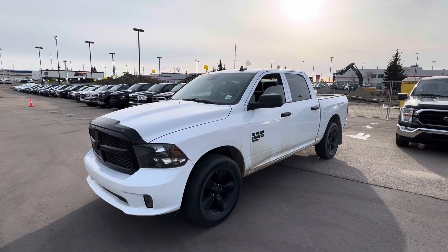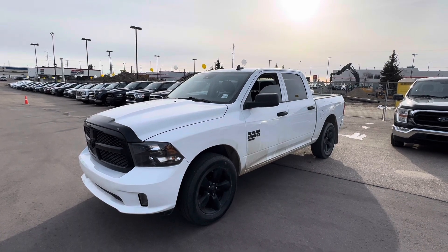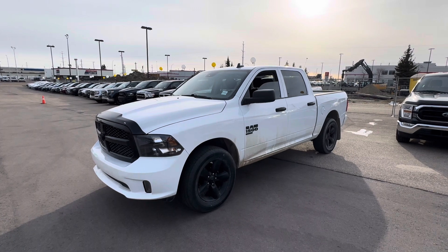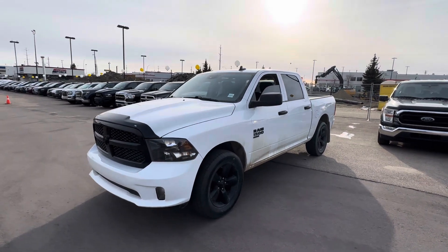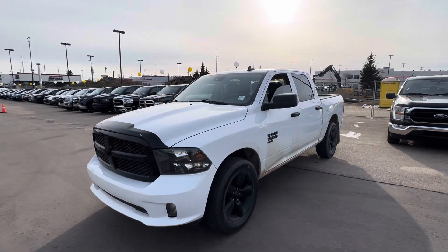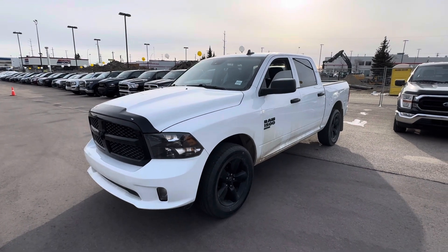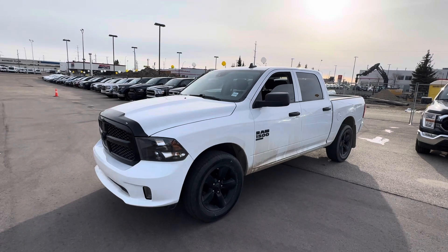Good evening, Sean here from YG Drives at Edmonton. Just wanted to showcase our awesome 2022 RAM 1500 Classic. This does come equipped with the Night Edition package, so you'll notice the black wheels and the black grille on it — makes it look really sporty, and it really accents the white exterior paint well.